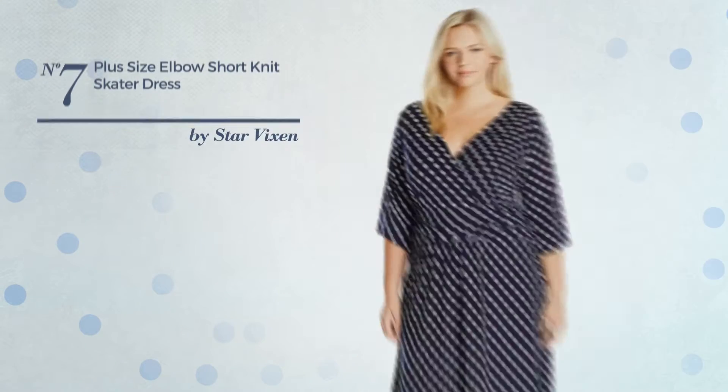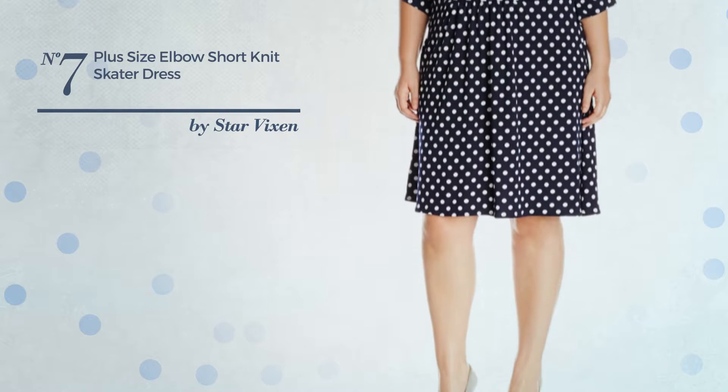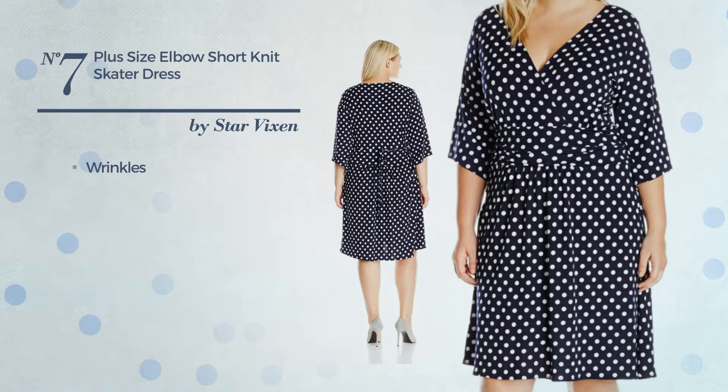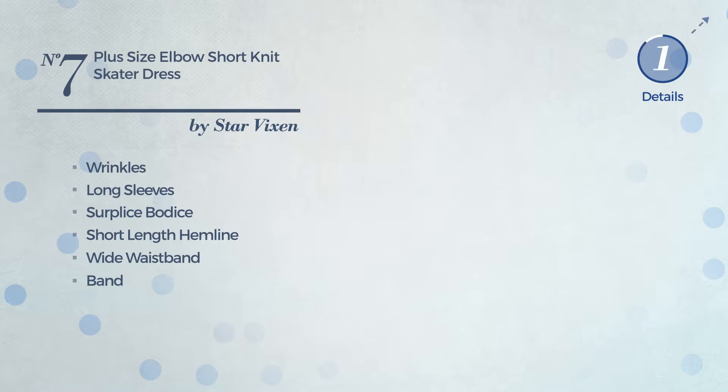Number 7: A Skater Dress. Featuring a sexy look, made of wrinkle-resistant material, styled with wrinkles. This dress includes long sleeves, surplus bodice, short-length hemline, wide waistband and band. Available in 4 other colors.